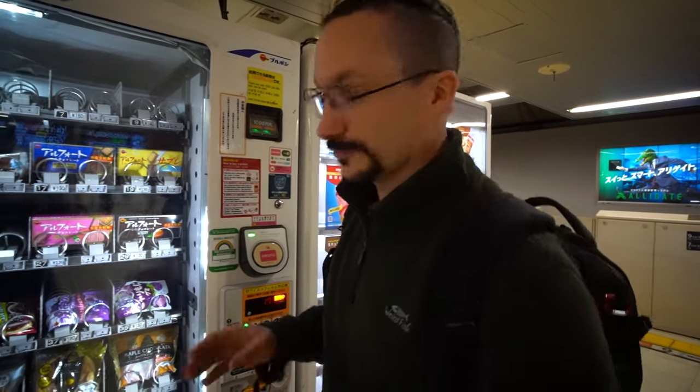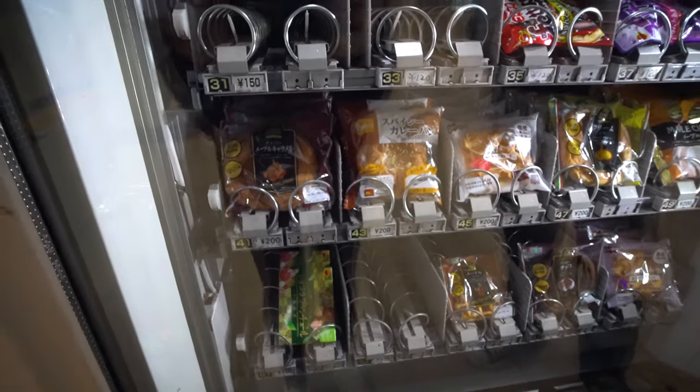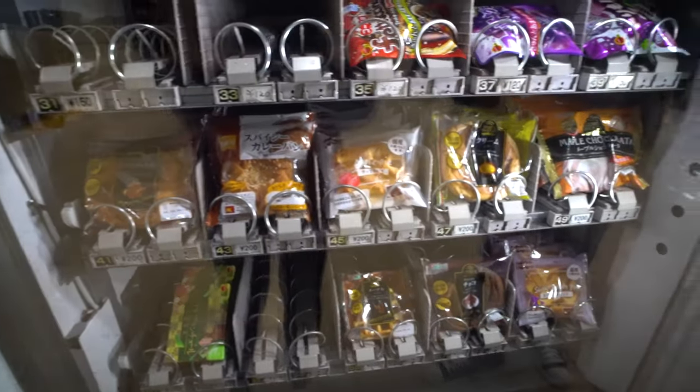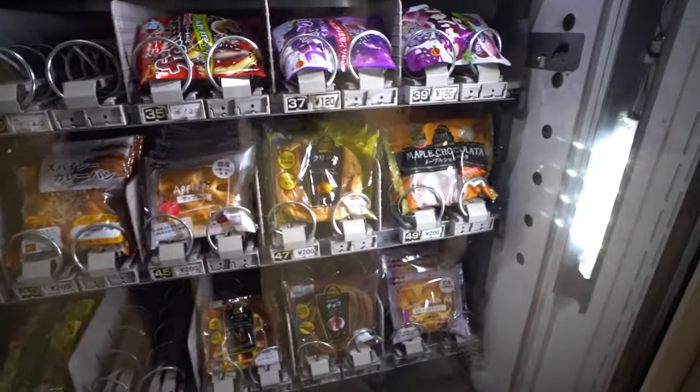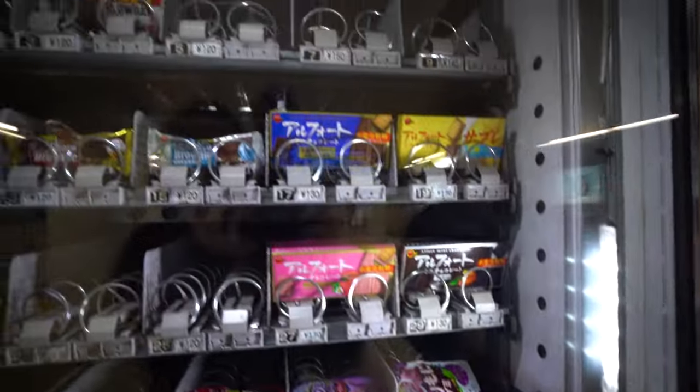So just as we were about to give up, we've just come around the corner on the platform in Shibuya Station and found this beautiful, beautiful vending machine. We've got maple caramel danish, spicy curry, apple pie, cream buns, maple chocolate, grapes, chocolate, brownies, sweet potato pie. I'm going for the curry bun.